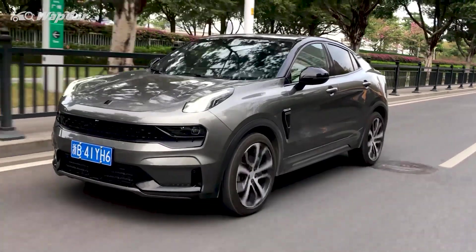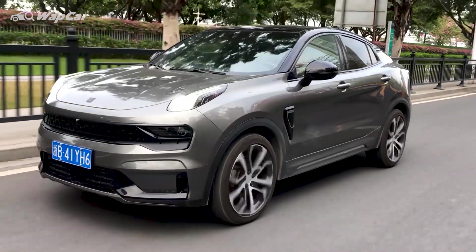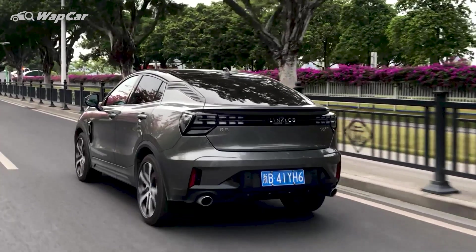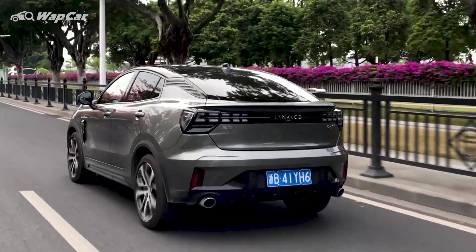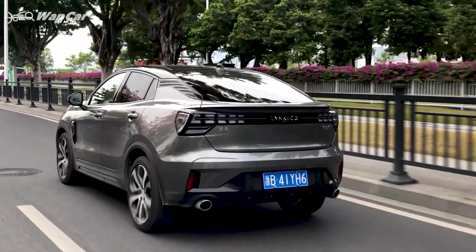Hello everybody, this is Adrian for Webcar.mine and I'm all about the details. This is the Lynk & Co 05, the Porsche twin to the Geely Xingyue which we revealed in the previous video. There seems to be a lot of interest in the Lynk & Co brand, so we're here to bring you a full review of this Lynk & Co 05 SUV coupe.